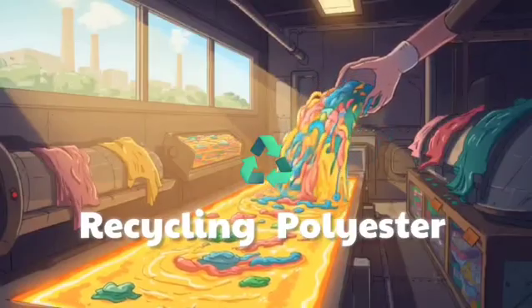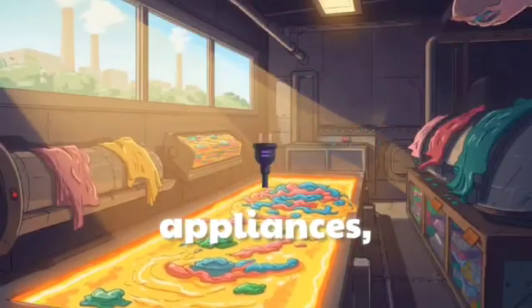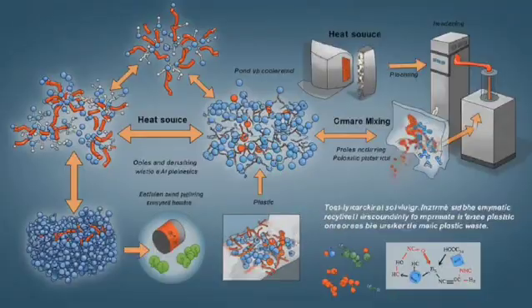Polyester plastics are everywhere — in clothing, appliances, and packaging. But recycling them? That's a real headache.